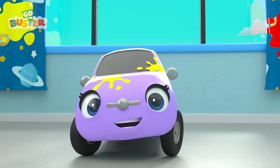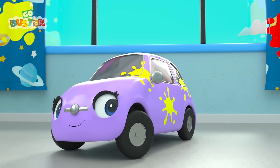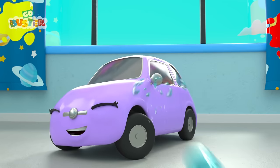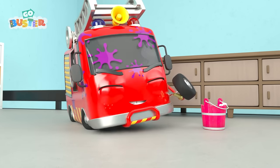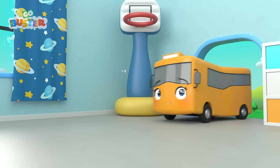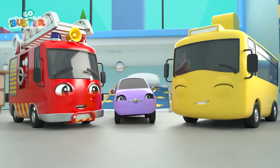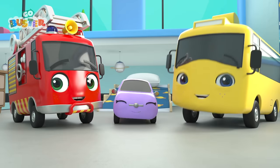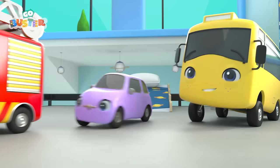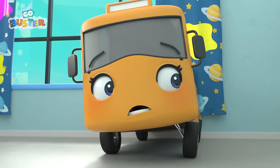Now it's Scout's turn! That looks like so much fun! And finally, Ash! Well done, everyone! Wow! The room looks completely clean! Time for Ash and Scout to head off home! Oops! Well... not complete!